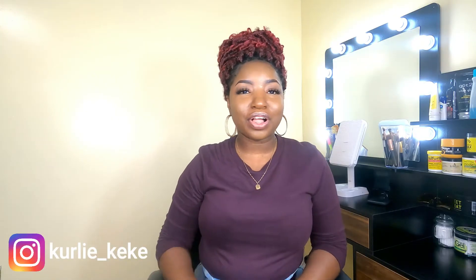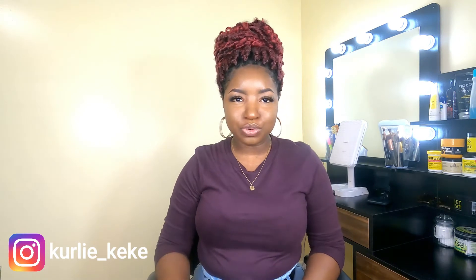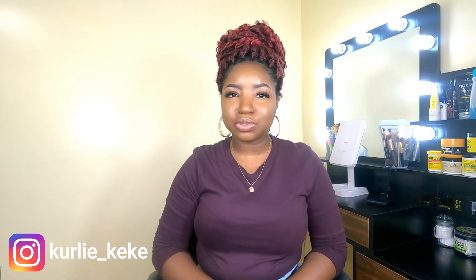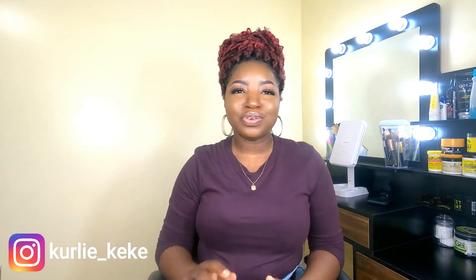Hi guys, it's your girl Curly Kiki and welcome back to my channel. If you are new, don't forget to hit that subscription button below the video, and for all my returning subscribers, a warm welcome.